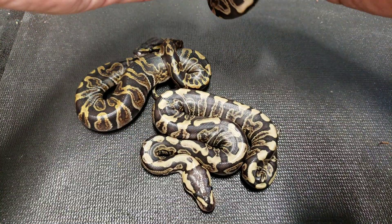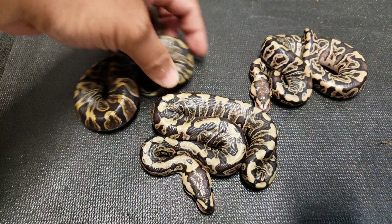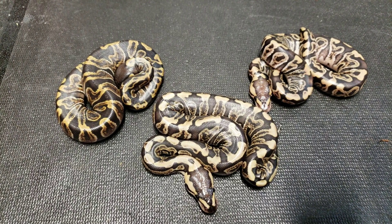So these two are GHI with the cryptic gene. As you can see, it's a night and day difference.